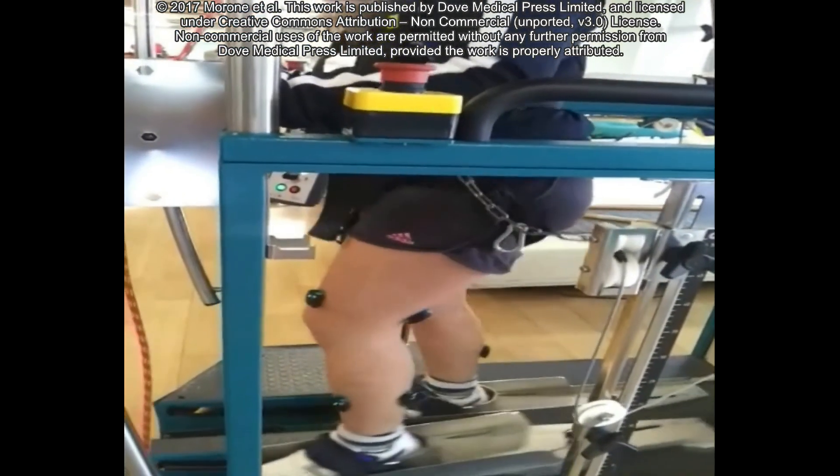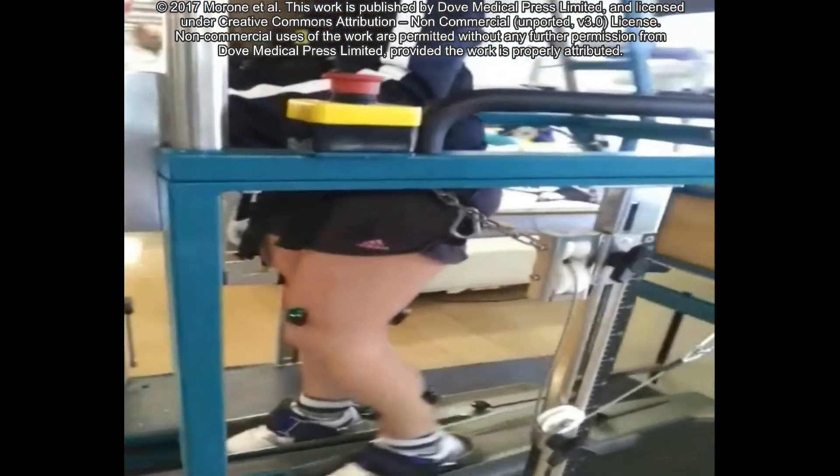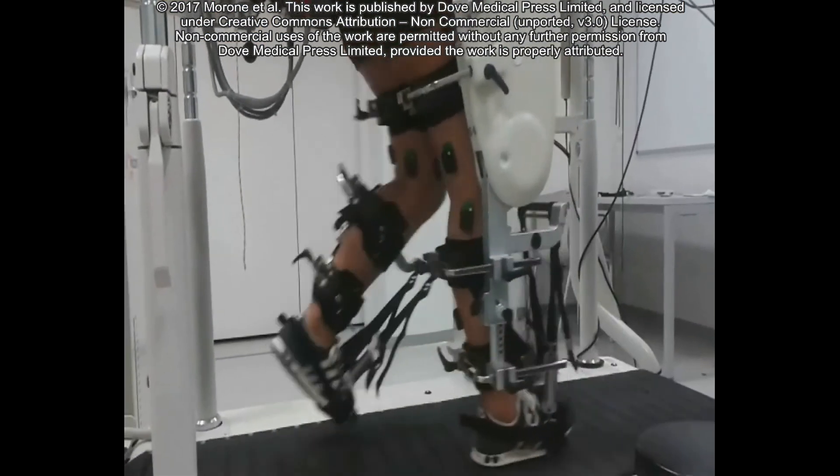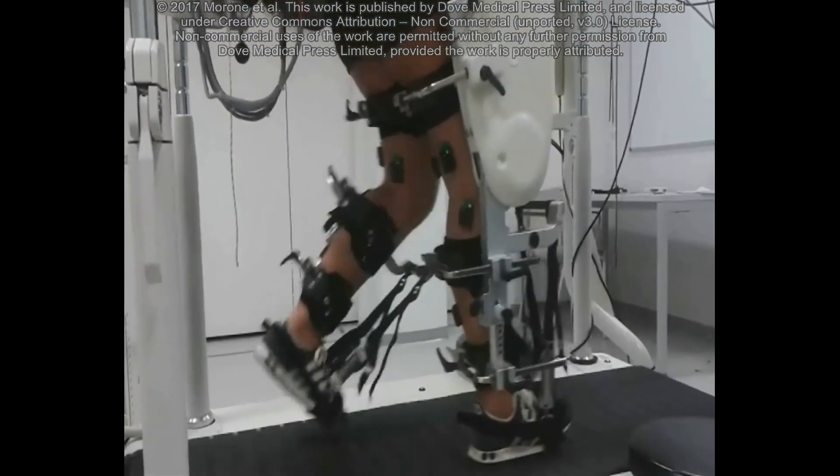Patients with more severe motor impairments are those who benefit the most from robotic-assisted therapy, using the machine with a high level of constraints in combination with conventional therapy.